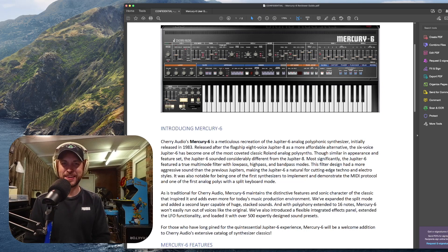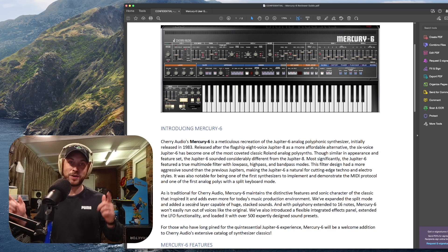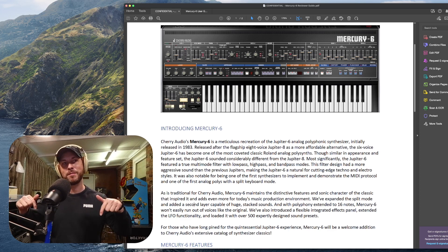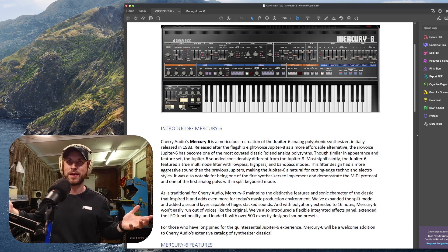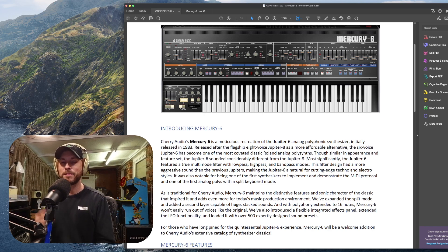Hey and welcome back to the Emlin in the Mix YouTube channel. We've got a super exciting release here from Cherry Audio — it is the Mercury 6. Cherry Audio's Mercury 6 has just dropped. I have a timeline down below if you want to just skip along to me playing it and just hearing the sounds we're going to show off today, but let me read a little bit back from Cherry Audio about the Mercury 6.